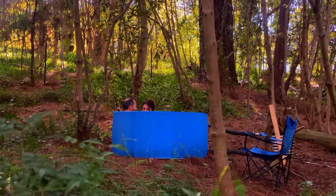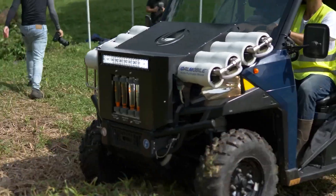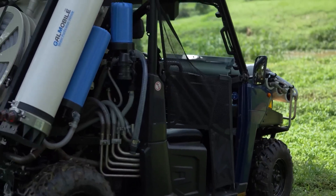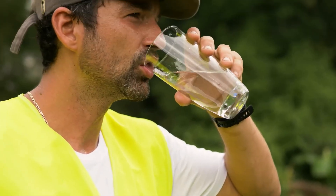For those remote camping adventures, Gaomo, a portable water treatment plant on wheels, is your reliable companion. It's perfect for challenging journeys, ensuring you have clean water wherever your wanderlust takes you.